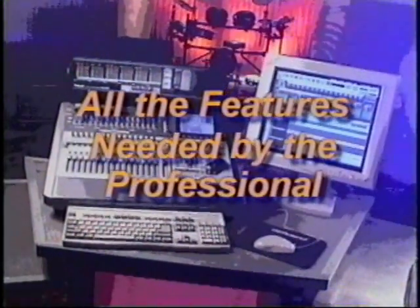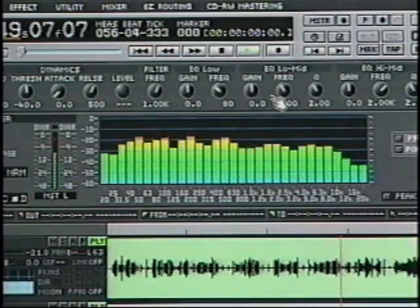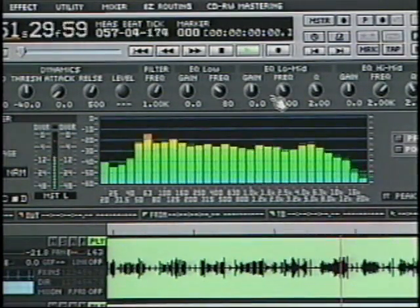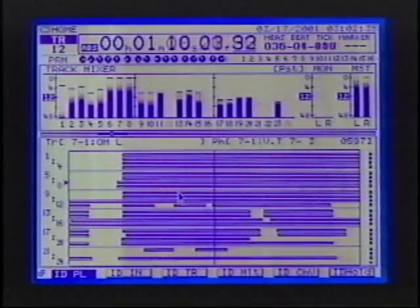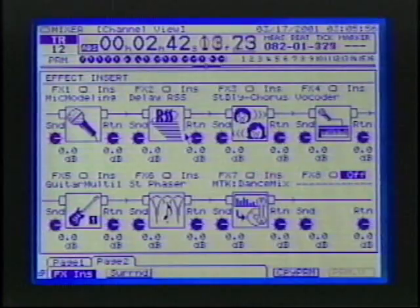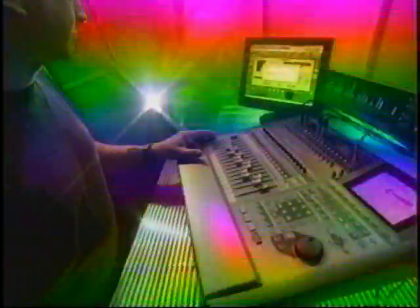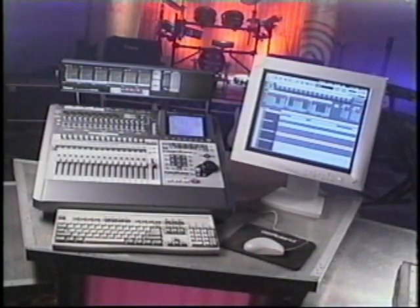The VS2480 rounds out its spec with all of the features needed by a professional, including SMPTE, WordClock, and even a real-time analyzer complete with an oscillator and noise generator for ringing out your room, creating test tones, and for calibration. With an unrivaled feature set including a 64-channel automated mixer, incredible sound quality based on 56-bit internal processing, 24 tracks of audio, pad playback and sequencing, up to 8 stereo world-class FX processors, an incredibly fast and easy user interface, optional CD burner, and dedicated processors and operating system designed for speed and reliability — you can see why Roland's VS2480 is the ultimate digital production system.